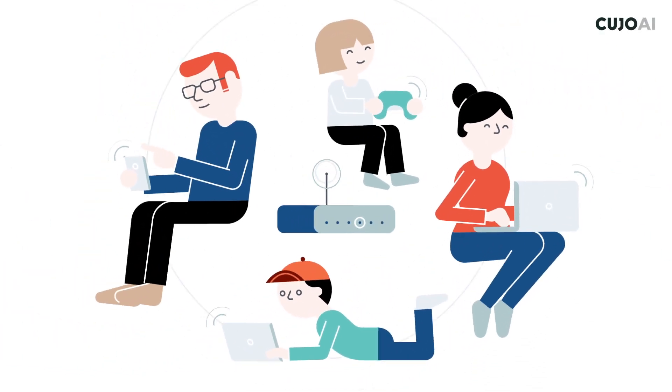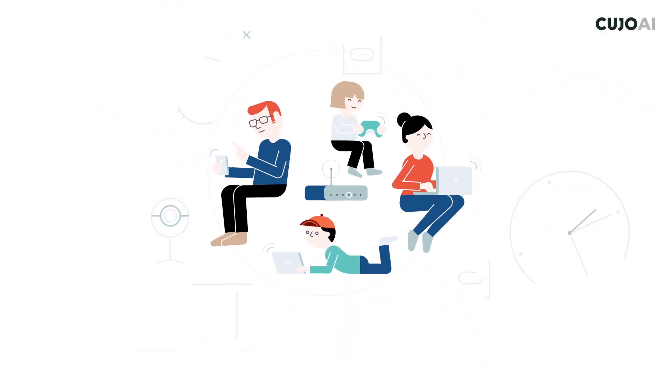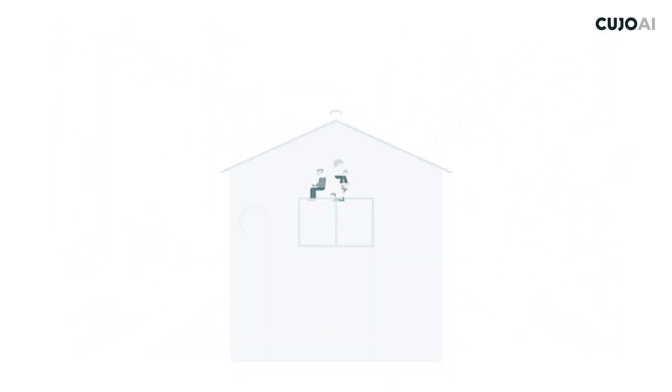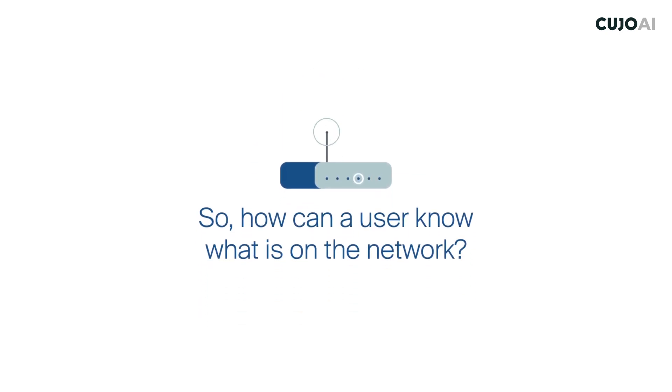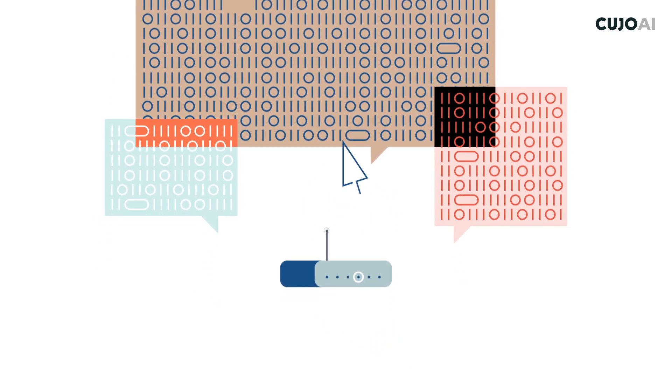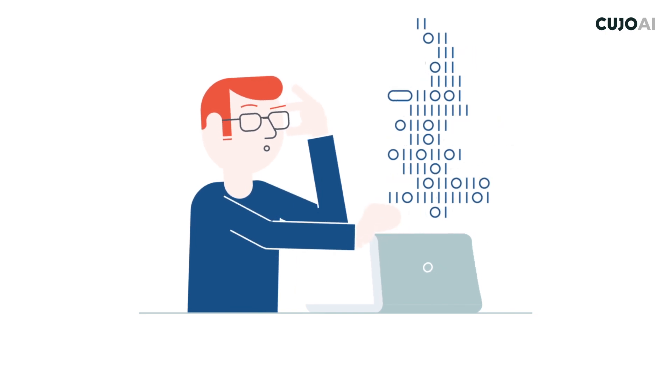Our homes are full of connected devices. There is no easy way for an ISP or their customers to know who or what is connected to their home routers. Understanding what's connected is the first step towards a smarter home experience. So how does a home user know what is on their network? Logging into the router often creates more questions than answers — it requires time and technical know-how that most users don't have.